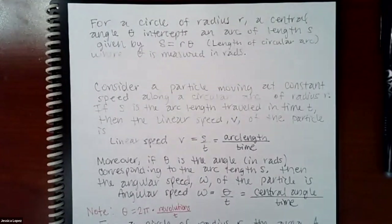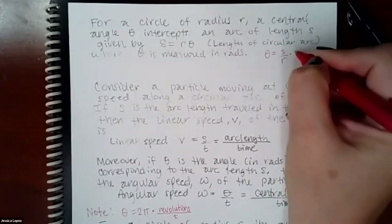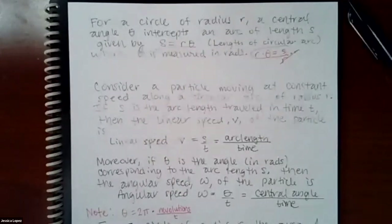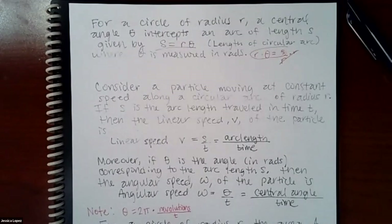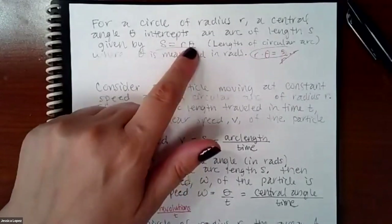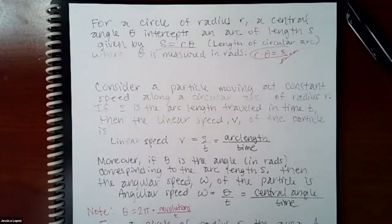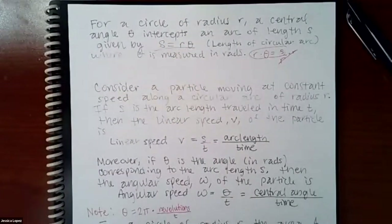For a circle of radius R and central angle theta, the arc of length S is given by S = R·θ — that's the same formula we had before. This is called the length of the circular arc. Whenever you're calculating arc length, your angle must be in radian mode — you're never going to plug in degrees here. That's why we need to be able to convert: if you're given the angle in degrees, you must convert it to radians first and then plug it in.